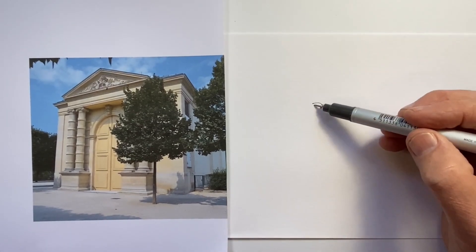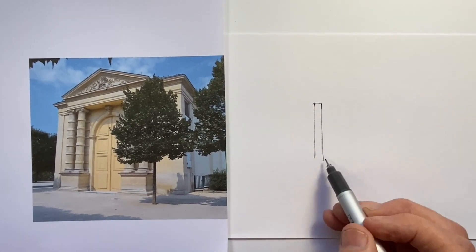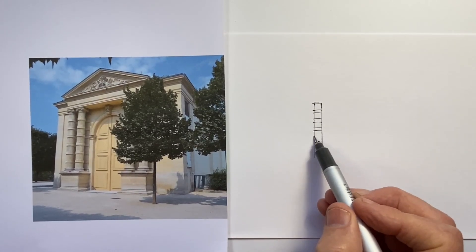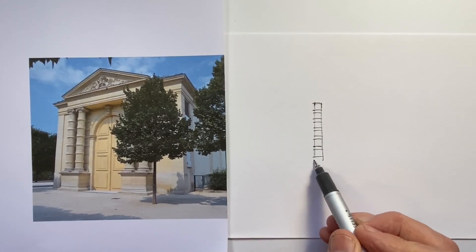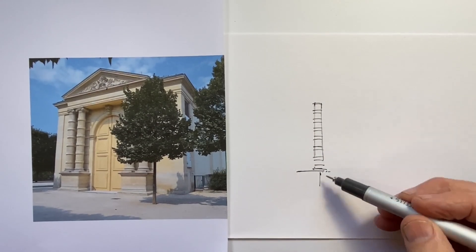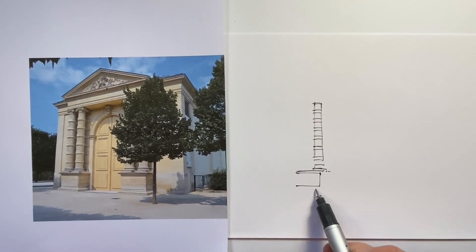This building stands in the Tuileries Gardens in front of the Musée du Louvre in Paris. It's actually part of the complex where Monet's water lily paintings are housed, and it's a lovely little structure from this viewpoint — relatively simple.